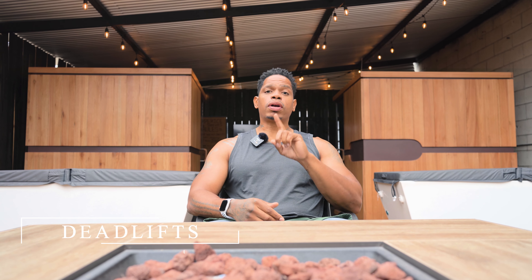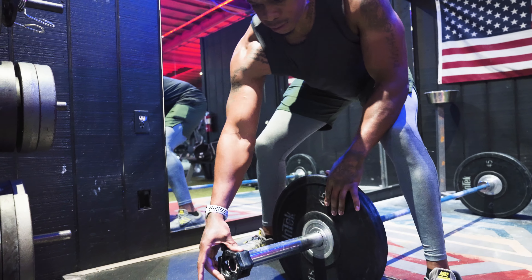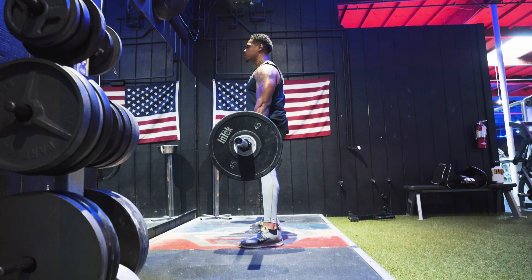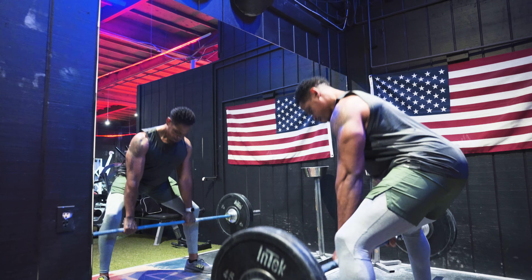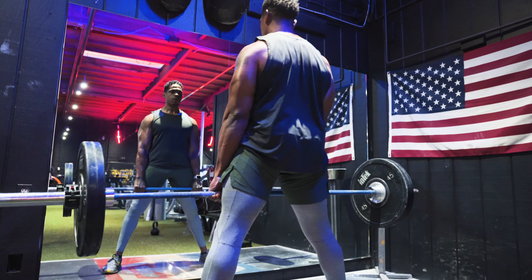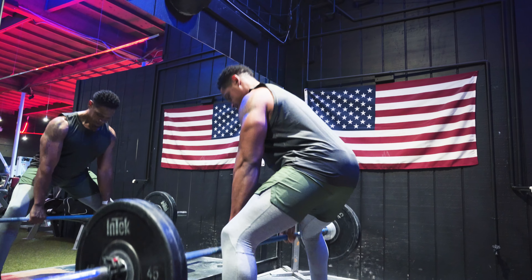Workout number one: deadlifts. Deadlifts are one of the best exercises you can do because they work almost every muscle in the human body. They are called deadlifts because they require you to pick dead weight off of the floor. Think about how many times throughout your daily life you have to pick something up off the floor, and how many times you're doing it improperly — rounding your back and pulling from the wrong areas. This exercise is great for nurses, firefighters, caregivers, construction workers — pretty much everybody.